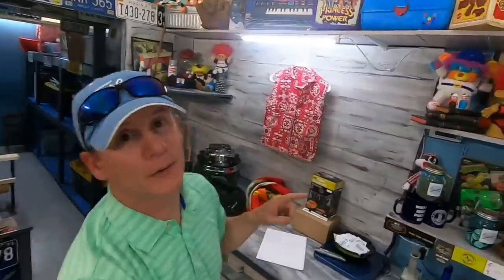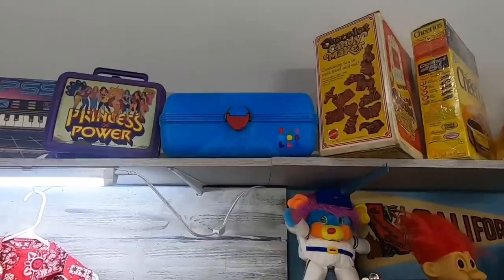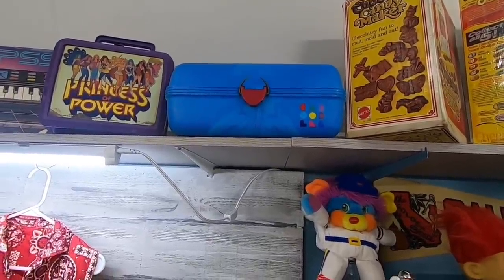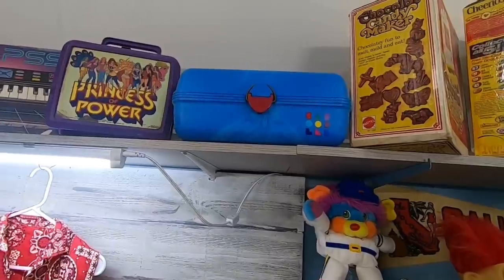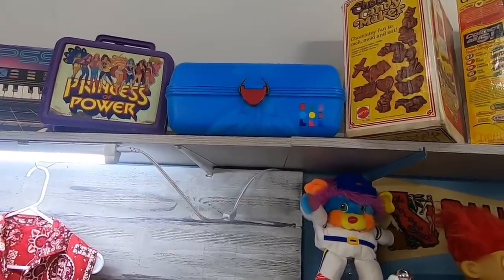I've got one more sale up here - it's a Caboodles. My wife picked that up; I'm surprised it hung around as long as it did. We finally put it on clearance at $15, and it sold for $16 and change plus shipping. She picked it up for $1.99, so it's not a bad little sale for her.